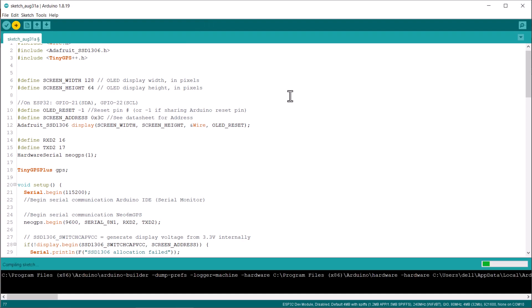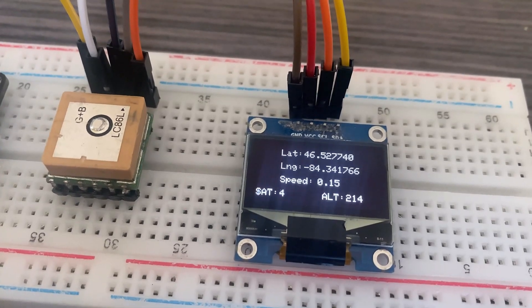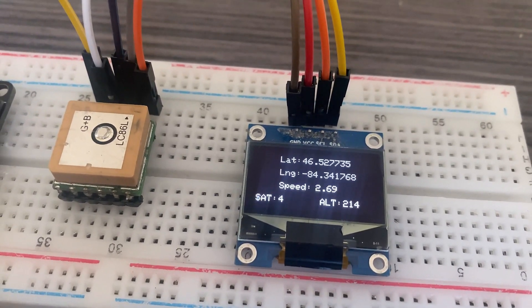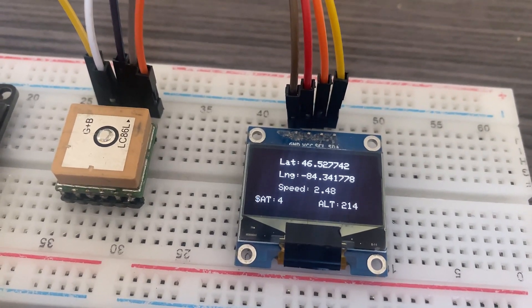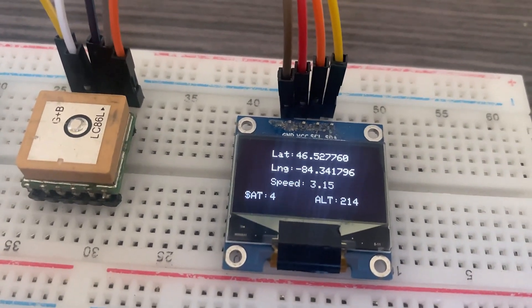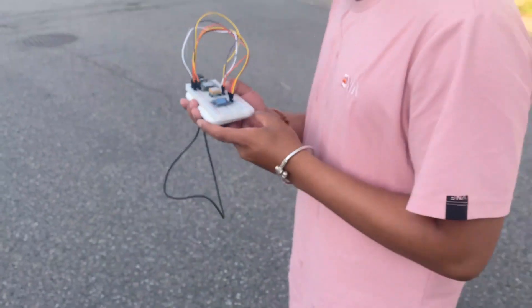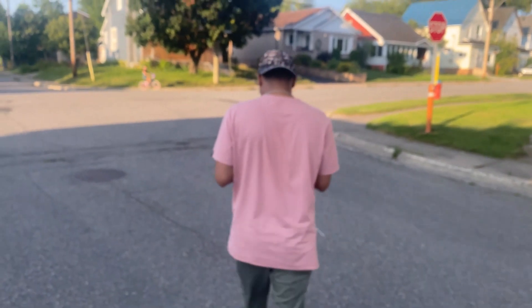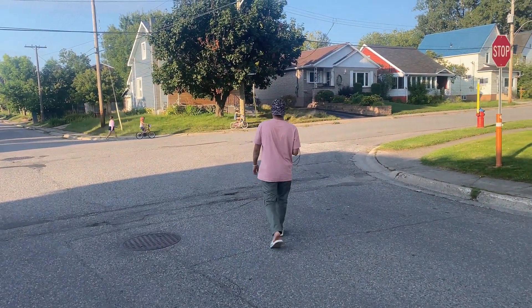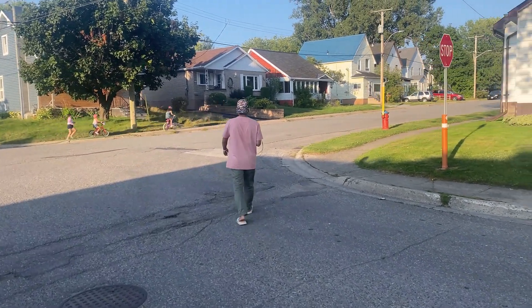Wait for some time, and once the code is uploaded, check your OLED display. For the first time, it might take 2–3 minutes to retrieve data. Next time onwards, it retrieves the location very quickly. The OLED display will show the latitude, longitude, altitude, speed and total satellites. You can take the device outside and power it using a power bank or your car's USB port to trace the GPS location. For testing, I used the project with a power bank and walked on the road.